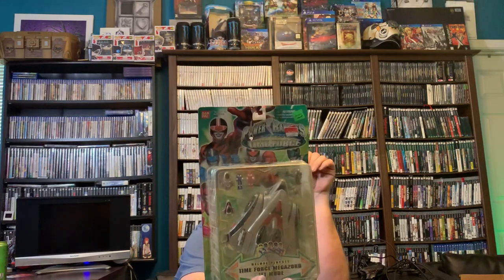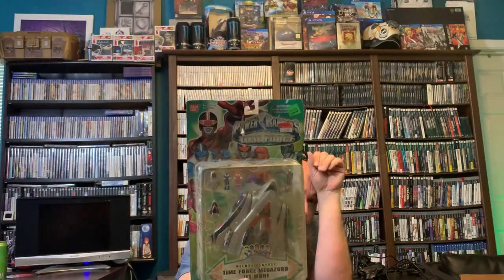So here's this Power Rangers Time Force - it's the Deluxe Playset Time Force Megazord Jet Mode. Look how dirty and filthy this thing is. It's got a clearance tag of $5 and a date of 2000 on it. Someone probably just wanted the figures. It is absolutely filthy.